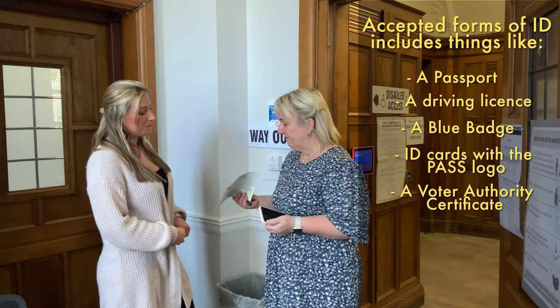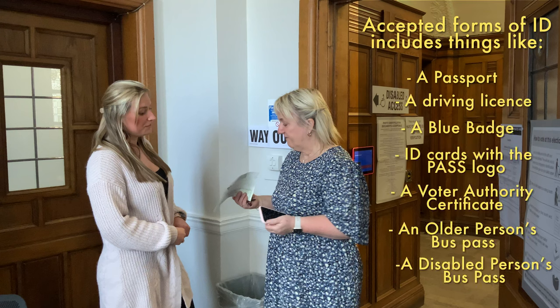Accepted forms of ID include a passport, a driving licence, a blue badge, ID cards with the PASS logo, a voter authority certificate, an older person's bus pass, or a disabled person's bus pass.